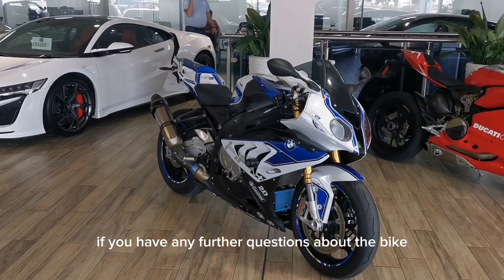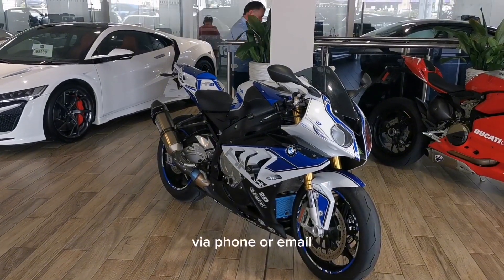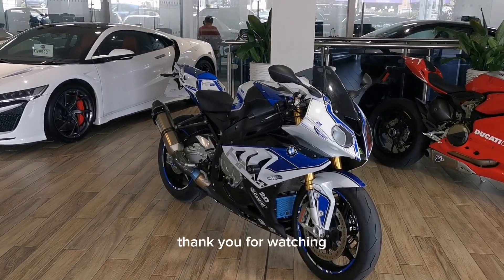If you have any further questions about the bike, don't hesitate to contact our sales team via phone or email. I've been Gary, thank you for watching.